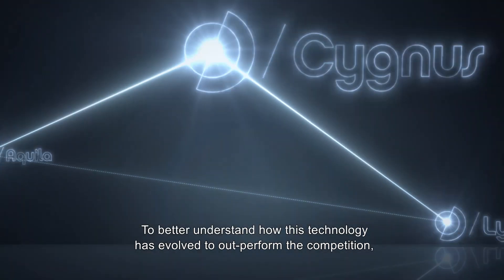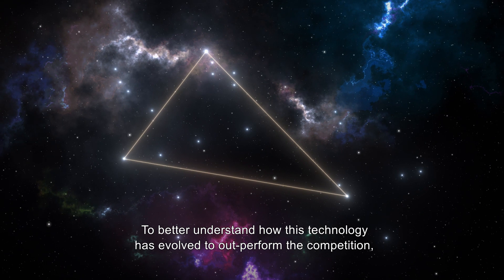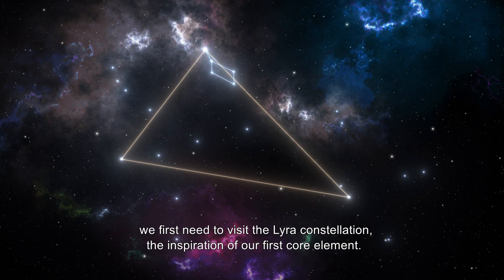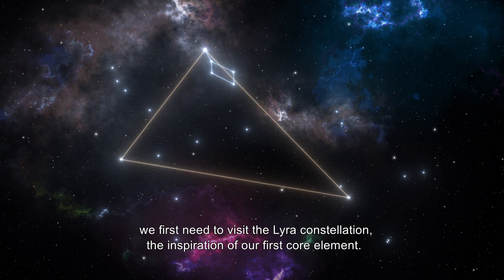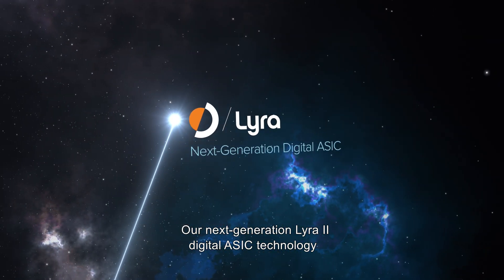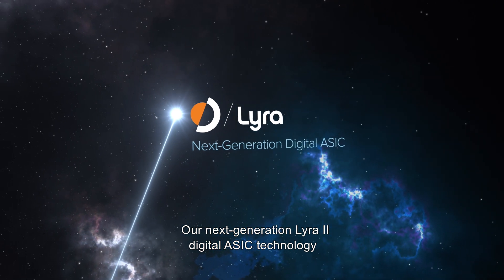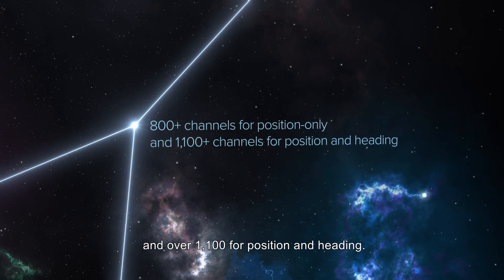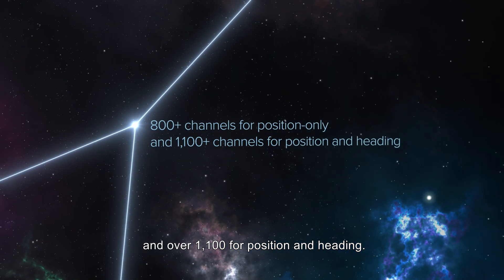To better understand how this technology has evolved to outperform the competition, we first need to visit the Lyra constellation, the inspiration of our first core element. Our next-generation Lyra 2 Digital ASIC Technology has an increased channel count of over 800 for position only and over 1,100 for position and heading.